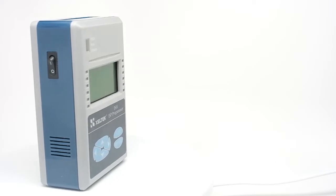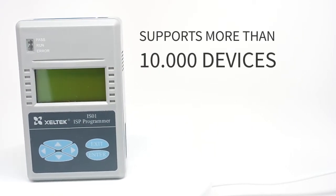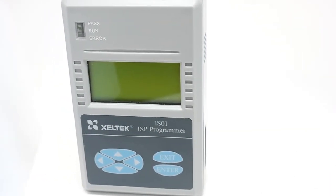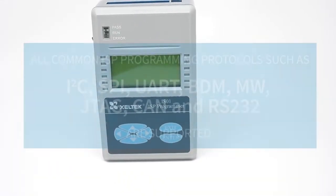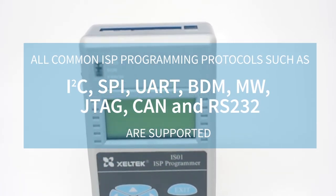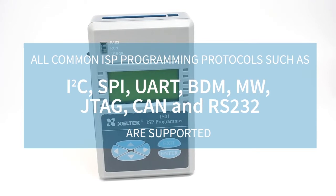SuperPro IS-01 currently supports more than 10,000 devices, which is the largest device library in the in-system programming industry. Devices are also added upon customer requests. All common programming protocols such as I²C, SPI, UART, BDM, JTAG, and RS-232 are supported.